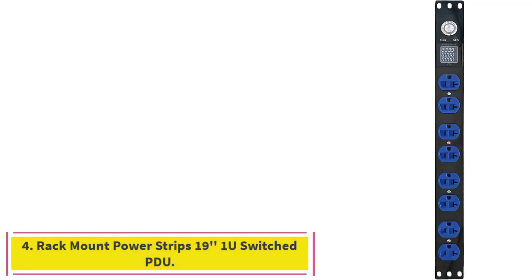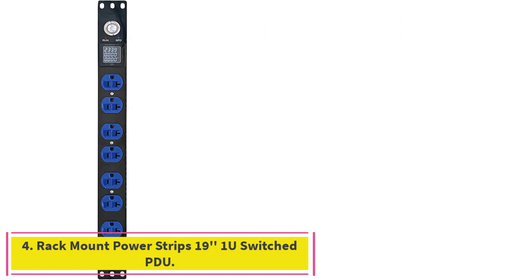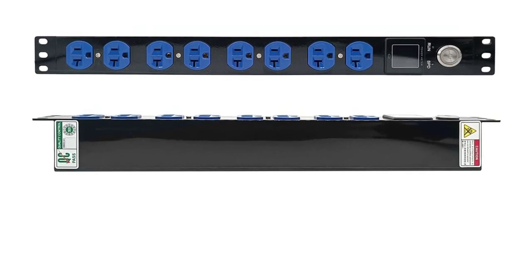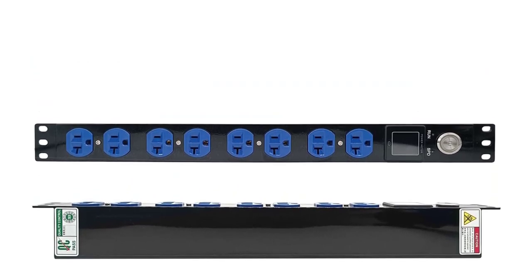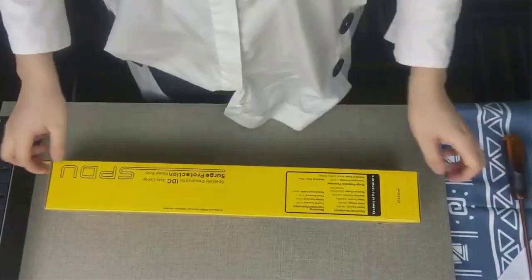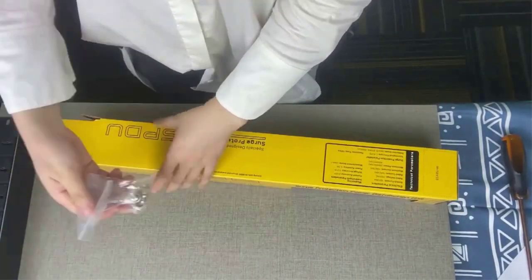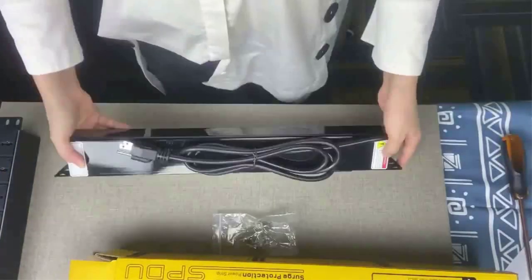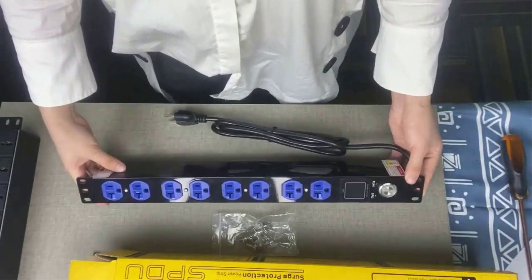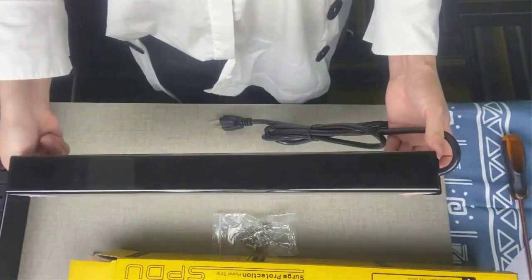Number four: Rack Mount Power Strips 19-inch 1U Switched PDU. It features reliable surge protection with triple modes for wrist or surge and spike protection, protecting your equipment when voltage fluctuates, swells, or spikes during storms and power outages. The metered PDU has a built-in high precision power meter with OLED display showing real-time voltage, current, power consumption, and anomaly of connected electrical appliances.